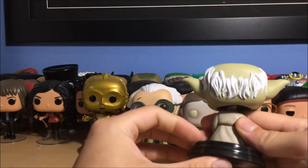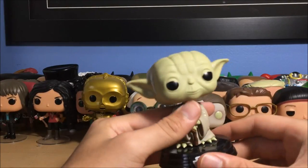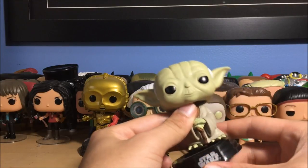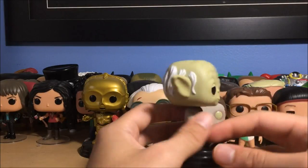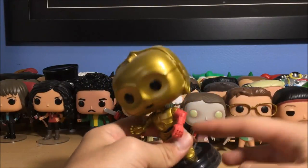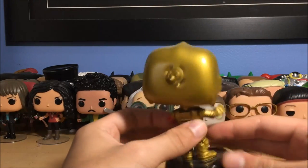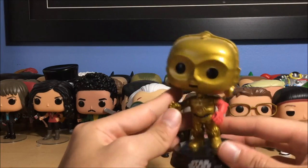Next up is Master Yoda from Dagobah — so this would be an Empire Strikes Back Yoda. He's standing up with his cane, so yeah, Dagobah Yoda right there. Next up is C-3PO — I got him in a Sci-Fi Block so I didn't intentionally buy him. This is from The Force Awakens because he has the red arm. I know a lot of people don't like C-3PO but I like him, I think he's funny. Bobblehead of course.